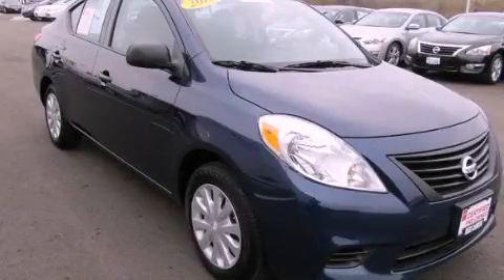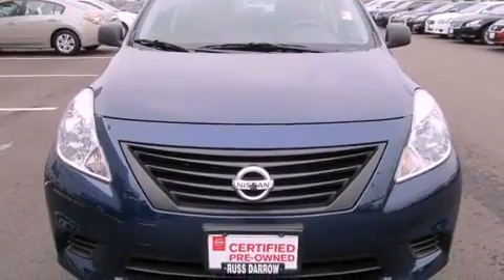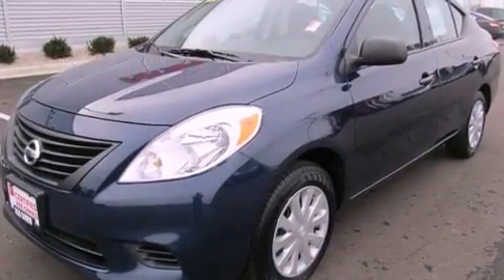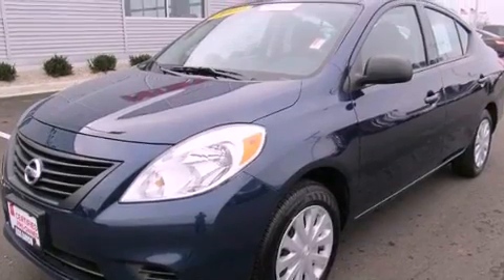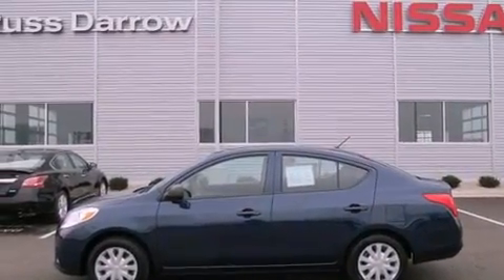This is a certified pre-owned 2012 Nissan Versa. It features a four-cylinder engine and a continuous variable transmission. Features include traction control and stability control systems, air conditioning, and a rear window defroster.